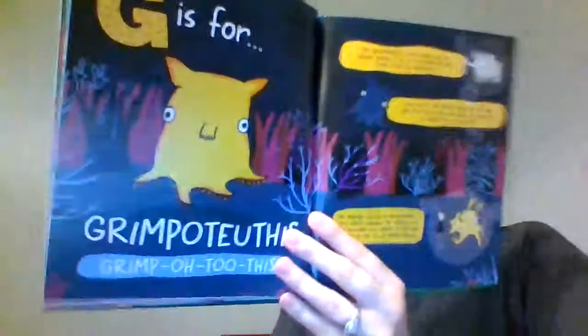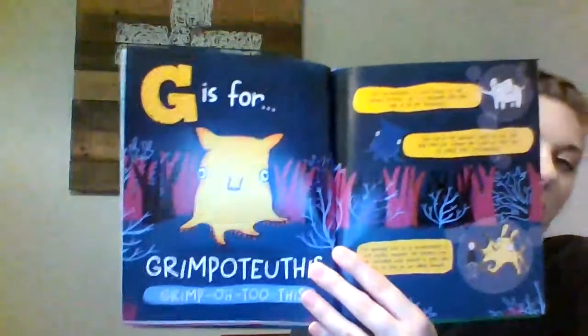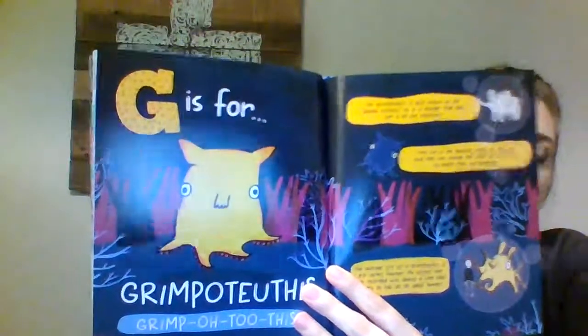G is for Grimpoteuthis, also known as the Dumbo octopus because it looks a little like an elephant. They live in the very deepest parts of the ocean and can change the color of their skin to camouflage. The average size is 8 to 12 inches, however the biggest one ever recorded was almost 6 feet — they're usually about the size of this book, but they can get really big.